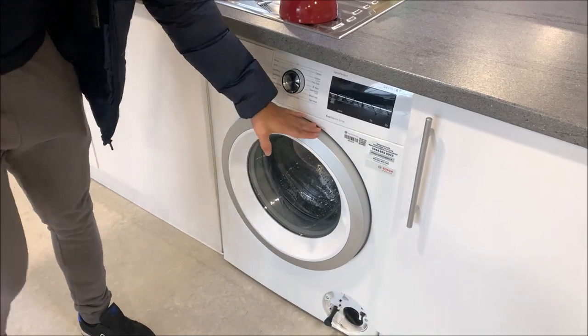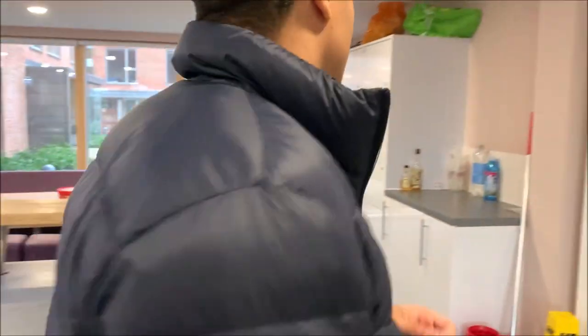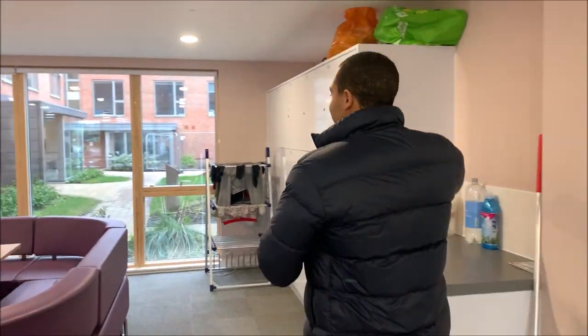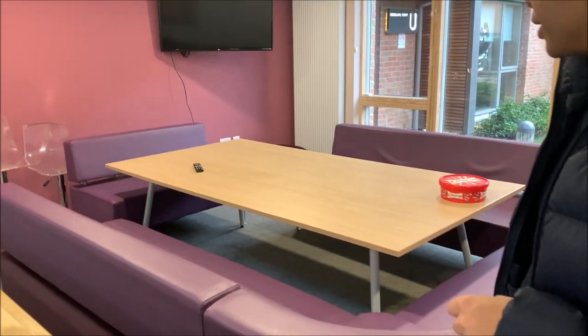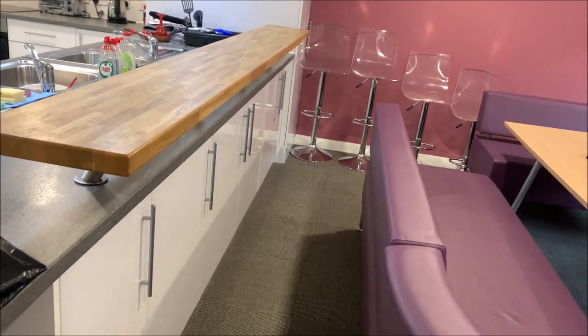You get a washing machine, and then over here you get a drying rack. You get a big TV and a seating area for your parties and that, with extra chairs over there.